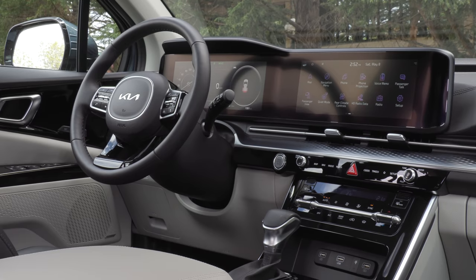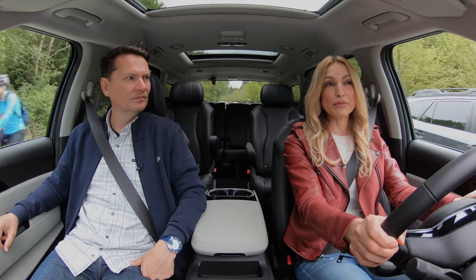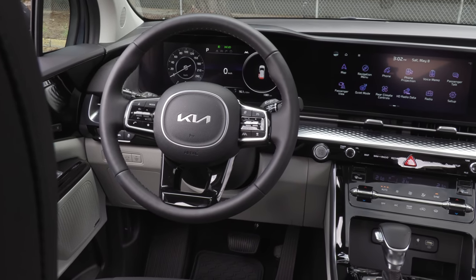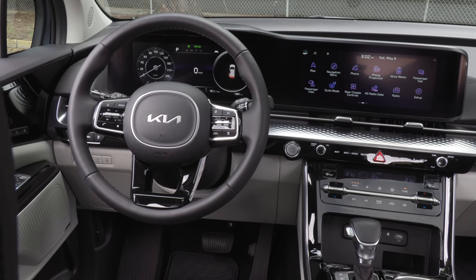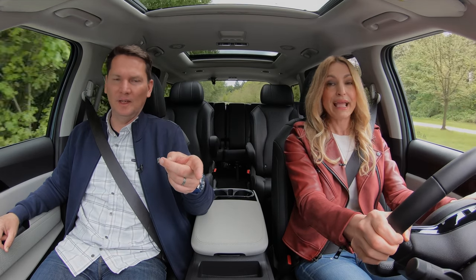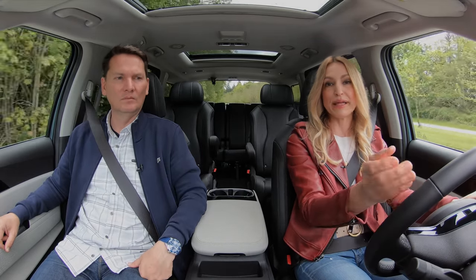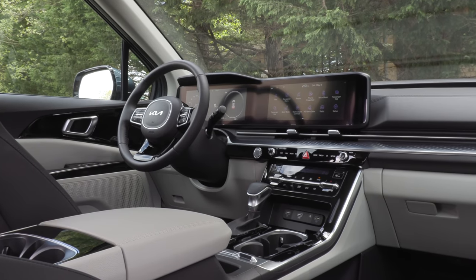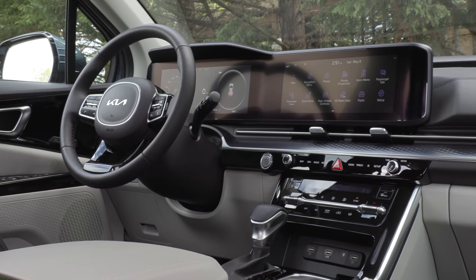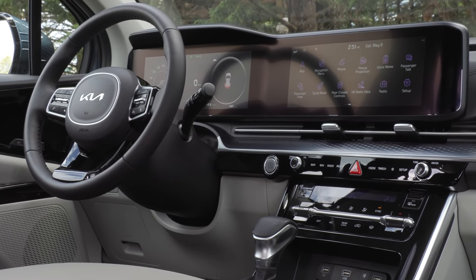There are some omissions when it comes to this screen — you only get the 12.3-inch display on the top two trims. It would be nice if it were available via a package on lower trims. The base screen is 8 inches with a 4.2-inch trip display, then it jumps straight to 12.3. It would be better if they stepped it: 8-inch, 10.2-inch, then 12.3 across different grades — but it's kind of all or nothing.